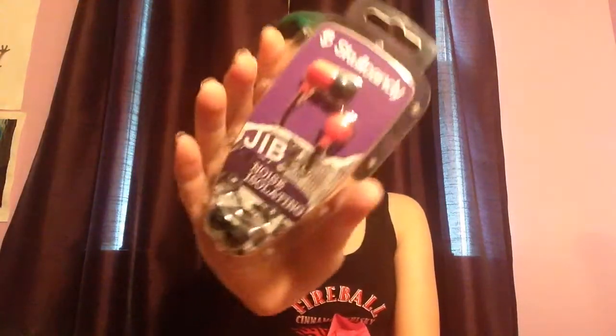Next things I got are in this little snowman gingerbread tin — I think it's just random packaging. I got some headphones because mine are always breaking. I only like Skullcandy headphones, but they always break — it's always like the left ear or the right ear goes out and you can only listen to one ear.